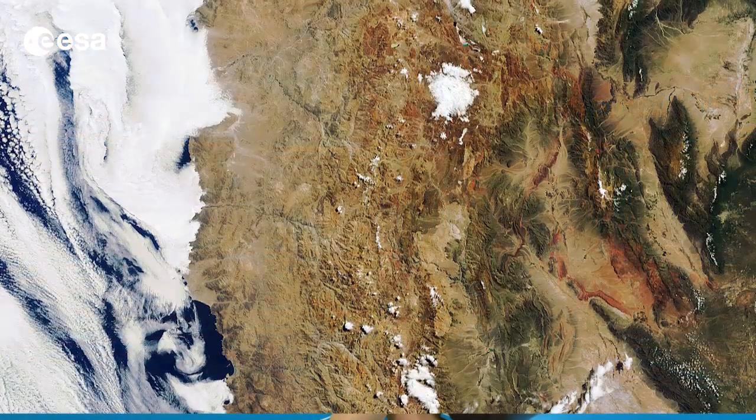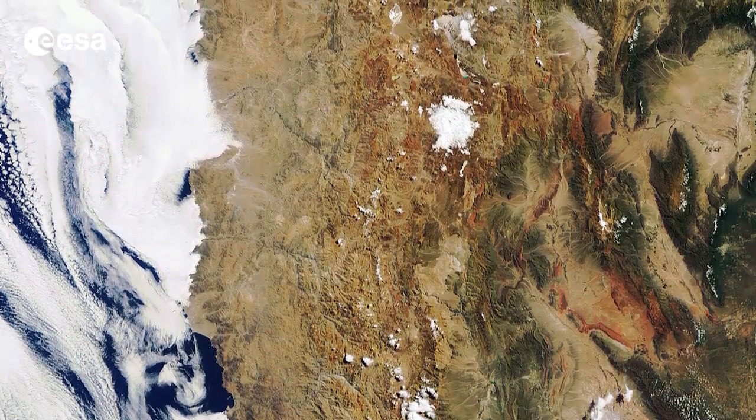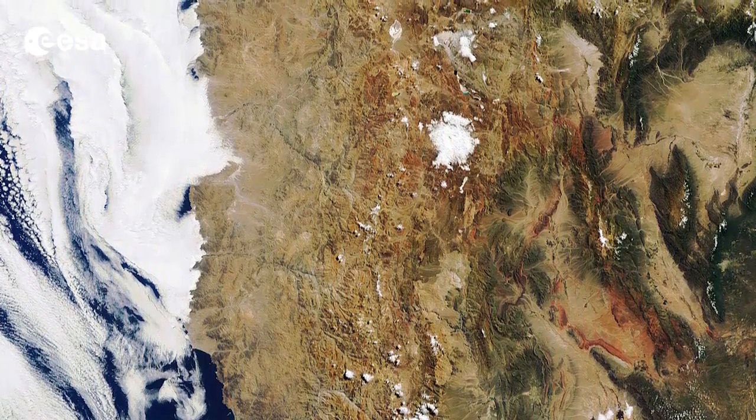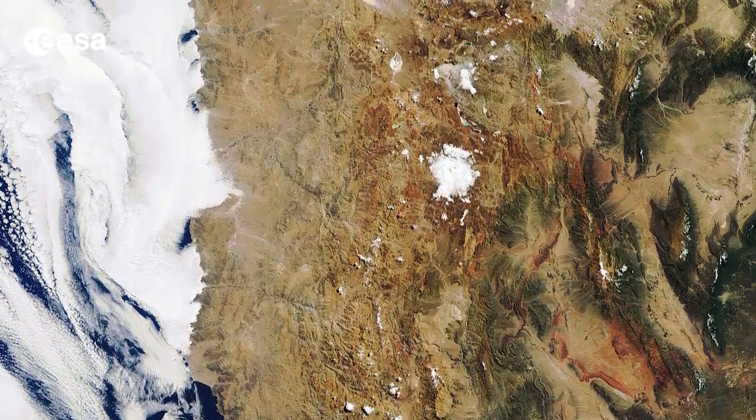Hi, I'm Kelsea Brennan-Wessels and welcome back to Earth from Space on the European Space Agency Web TV. The Southern Atacama Desert is pictured in this Envisat image from March 4th, with the border of Chile on the west and Argentina to the east running down the middle of the image.